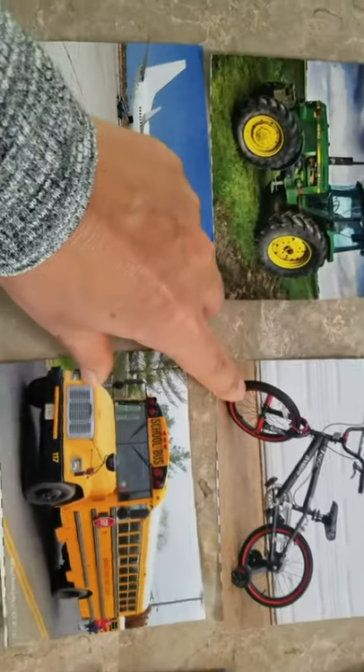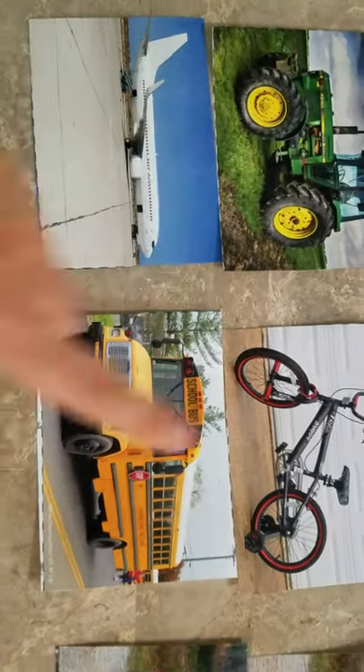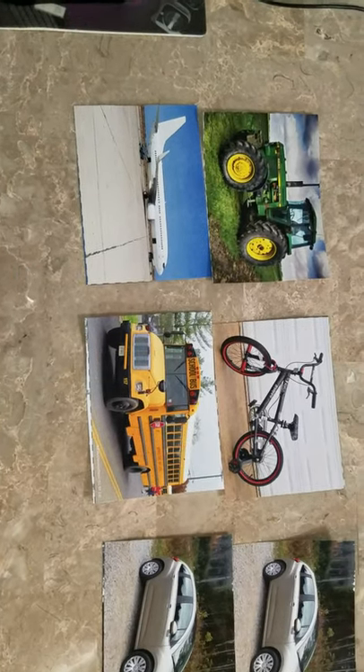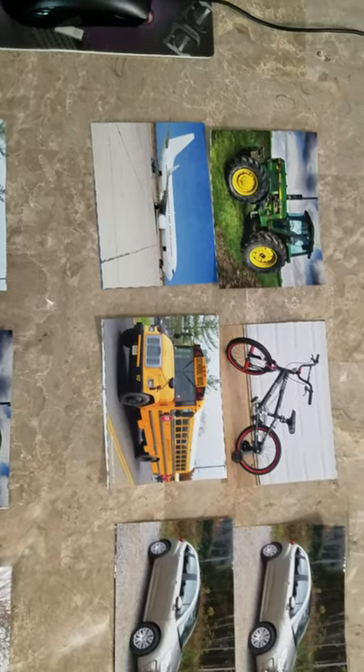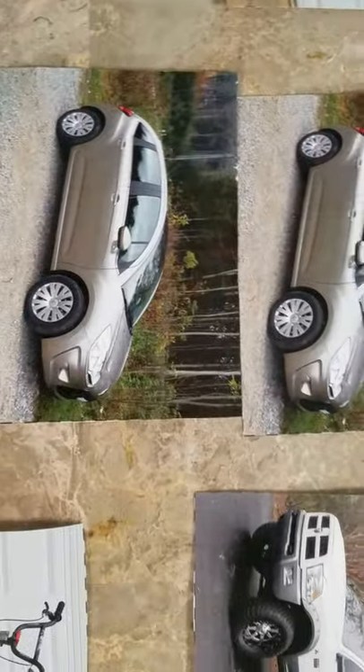They match. What about these two? Bike and a school bus. They do not match. They do not show the same thing. So, these two do not match. Cards that match show the same thing.